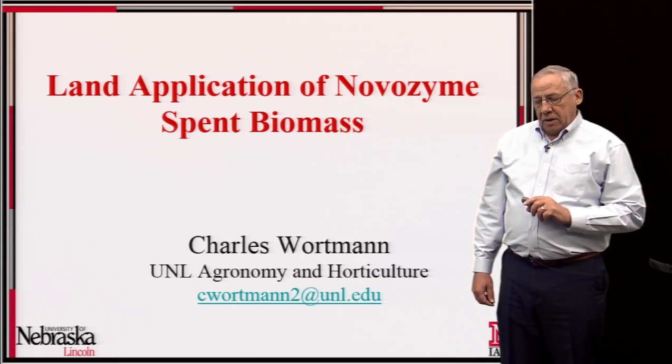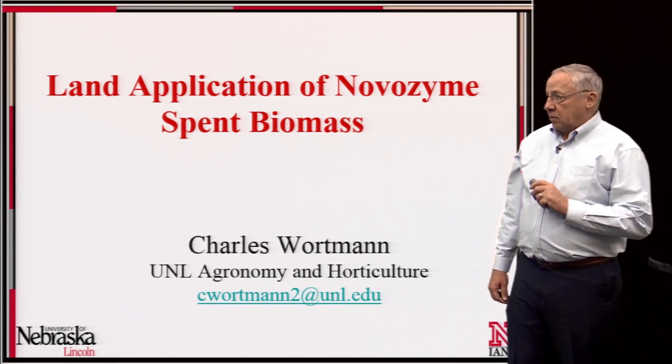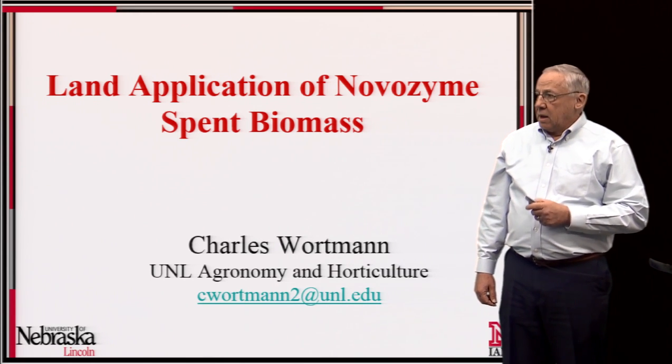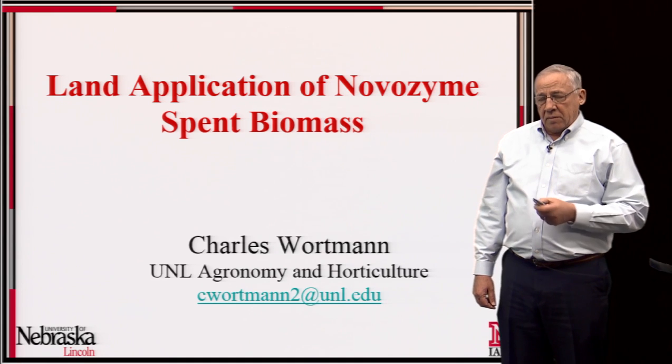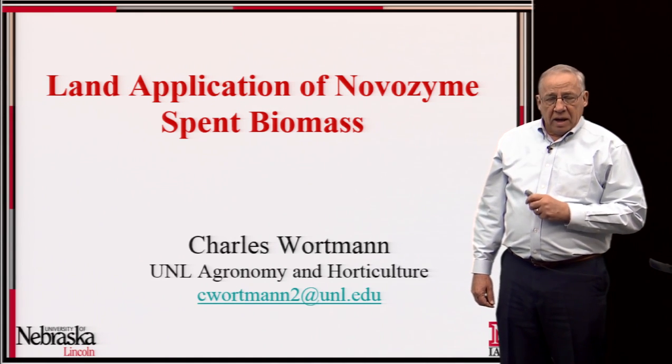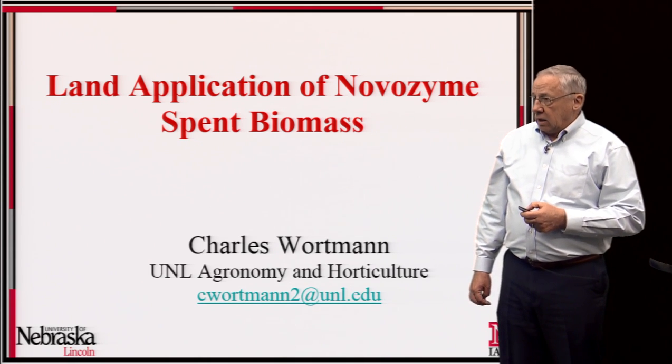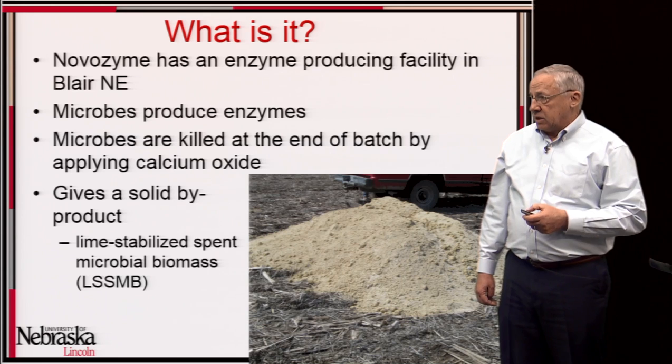Hello, my name is Charles Workman. I'm a soil fertility specialist in the Department of Agronomy and Horticulture at the University of Nebraska-Lincoln, and I want to speak with you about some of our work with Novozyme on a byproduct from their process and its use in land application.